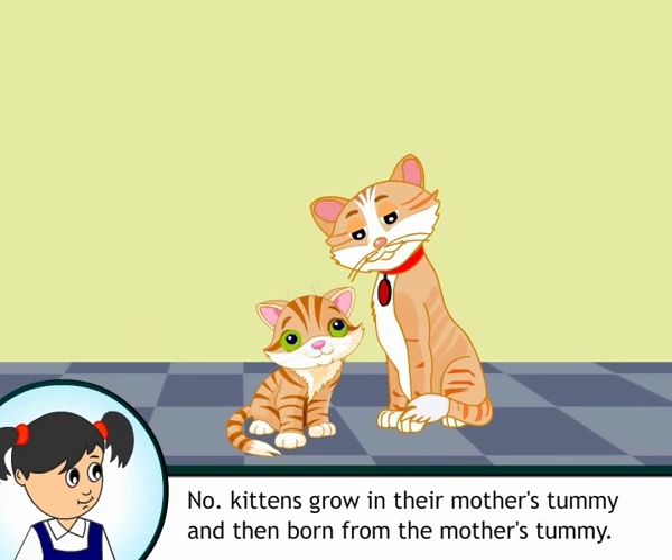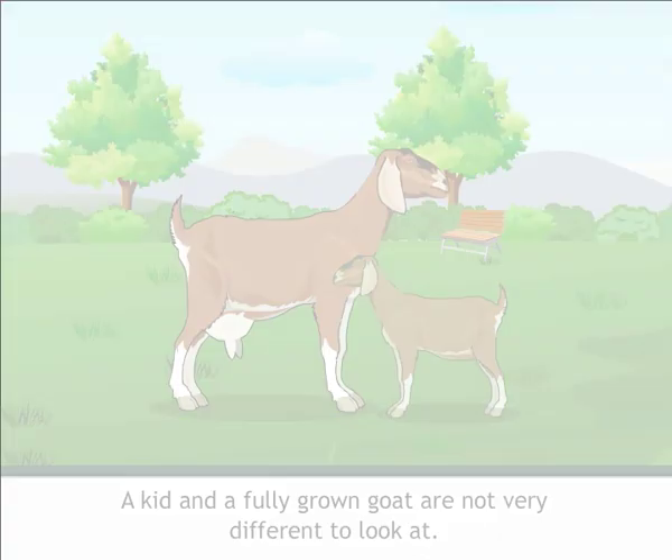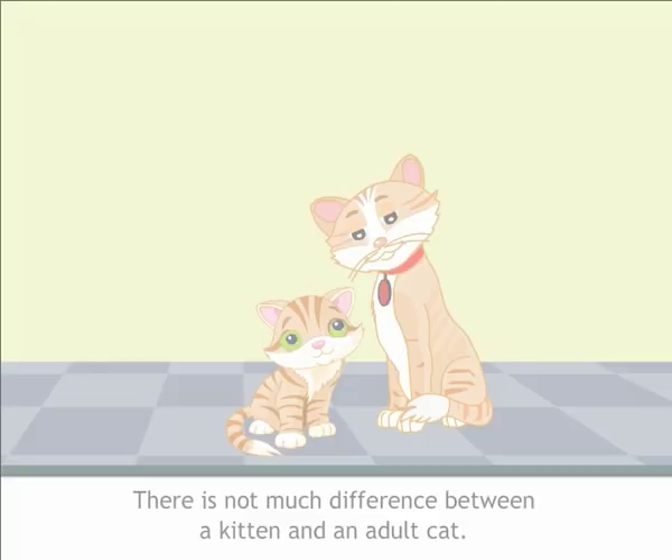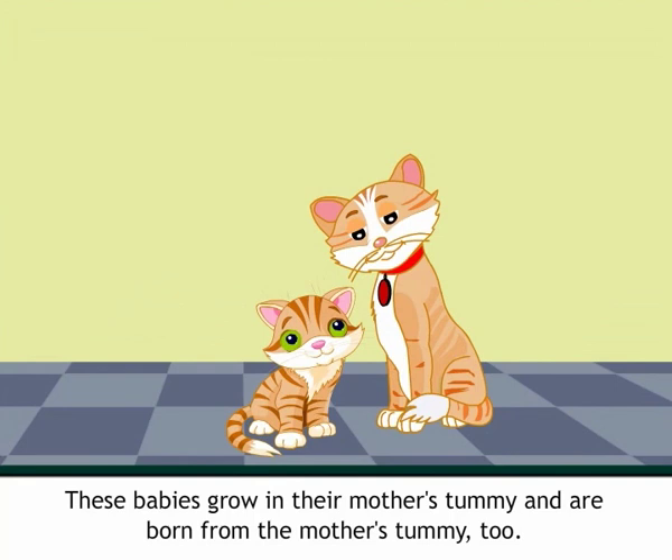The Growth of Animals: A kid and a fully grown goat are not very different to look at. There is not much difference between a kitten and an adult cat. These babies grow in their mother's tummy and are born from the mother's tummy too. These animals do not lay eggs, but some animals do lay eggs.